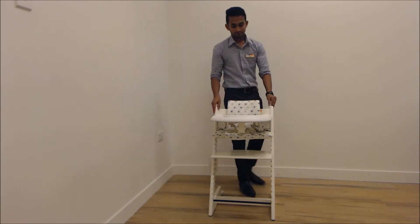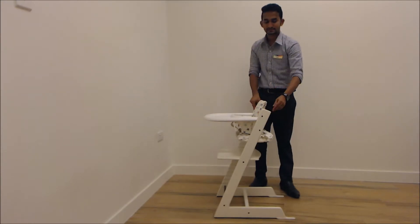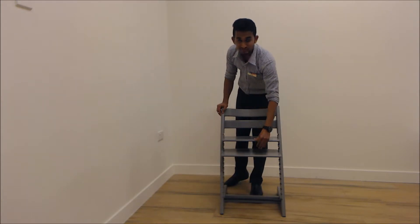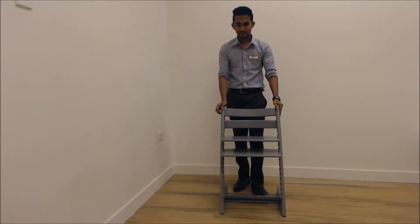This is what the perfect chair looks like for 6 months to 3 years. Now it is fixed properly, everything is tightened properly, it is more stable, it cannot be removed. It is ready for the baby now.